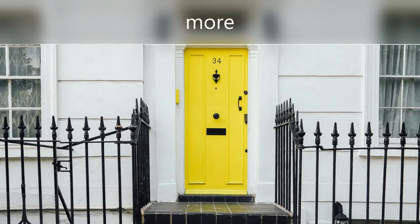When the child says door, you can say, that's right, door rhymes with more.